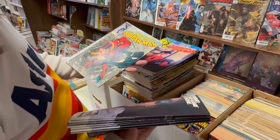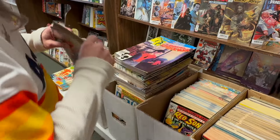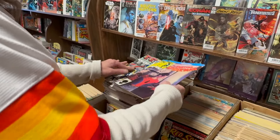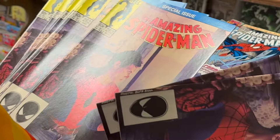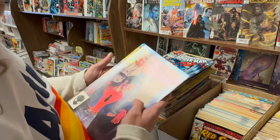It's weird how there's no UPC code on these — direct market. I never noticed that until right now. Then we got these cool photo cover, the live-action photo cover. It looks like the guy from the TV show, but it's not. I looked it up — it's some other guy, but he's cool.